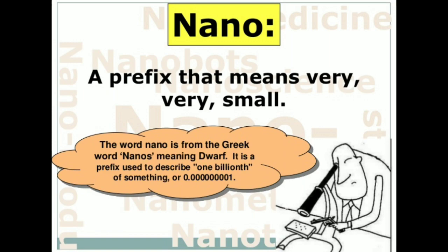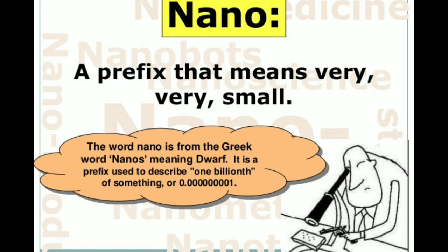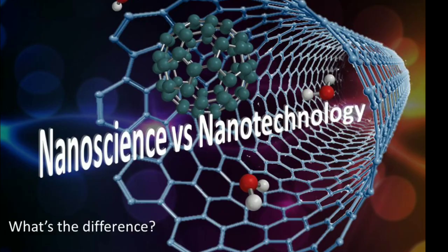The prefix nano is referred to a Greek prefix meaning dwarf, or something very small, and depicts 1,000 millionth of a meter, i.e. 10 raised to the power minus 9 meter.